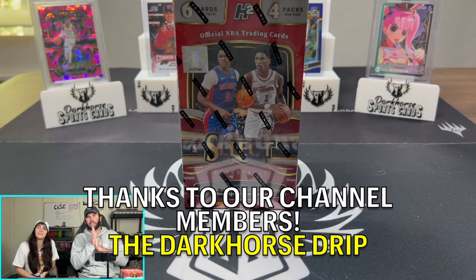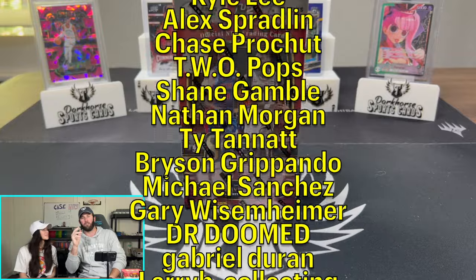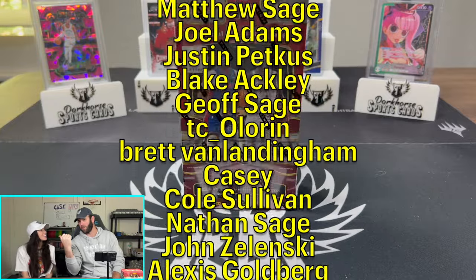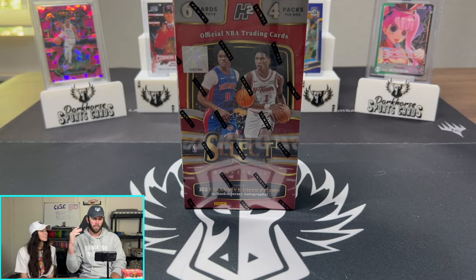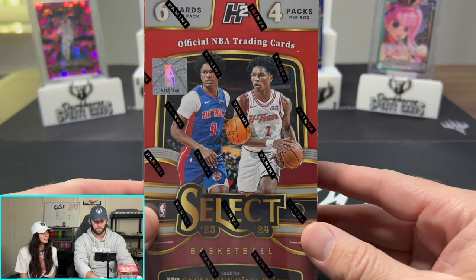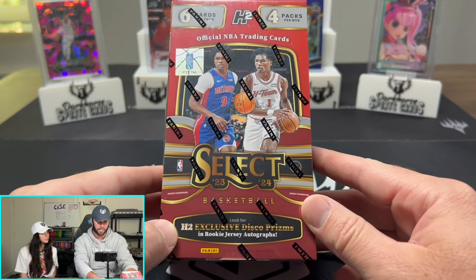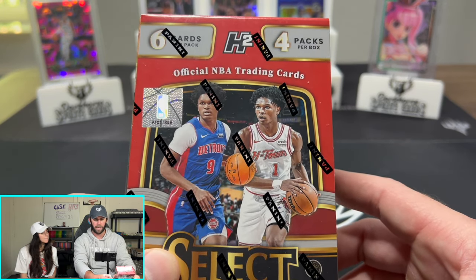What is happening, everybody? Welcome back to the channel. We've got Kelsey and Brody back here with another exciting, fun video. Now, normally this person right here is Silver Sage for basketball videos, but we tapped in Kelsey for this one to try to send some good vibes so that we can pull an absolute monster out of today's box, which is going to be Select Basketball — the H2 version, for those wondering what the heck H2 is.